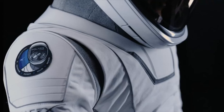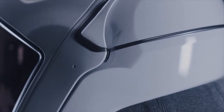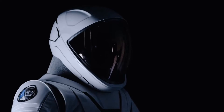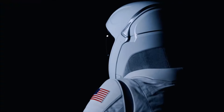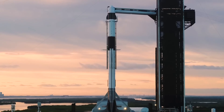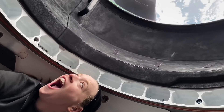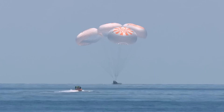Specialized boots: the boots are constructed from the same thermal material used on Falcon's interstage and the Dragon capsule's trunk, providing thermal capability in the extreme temperatures encountered in space. Stay tuned for more exciting updates.